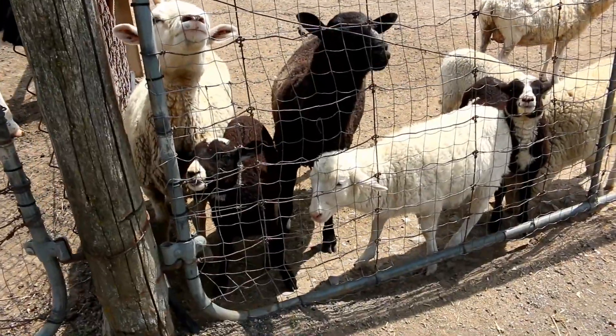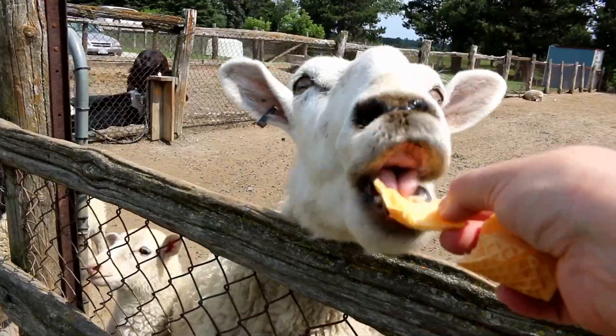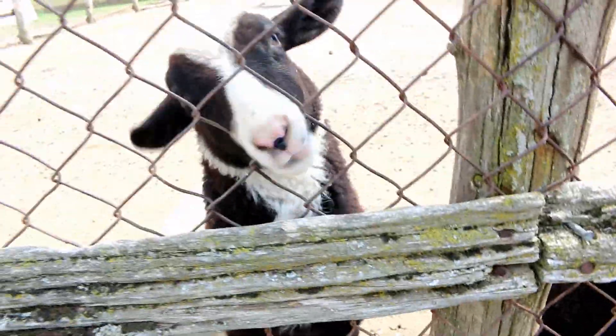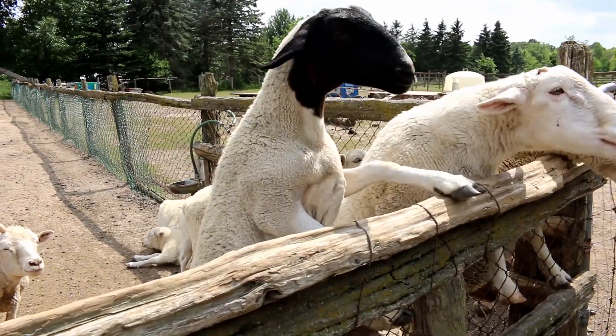Look at these cute sheep. Hi guys, you want some food? Would you like a piece? Oh, you're beautiful. I want to give it to him. So cute. Must be starving.